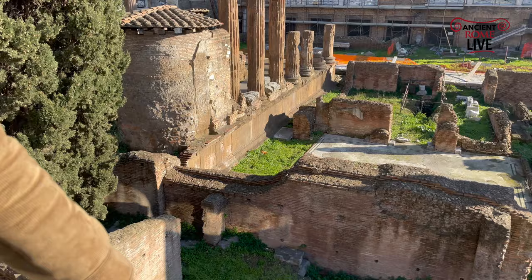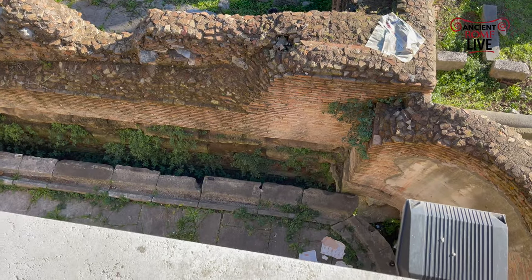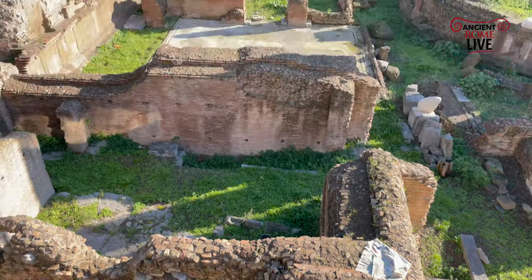And directly down below us, we can see just right here the trough of the other mega public latrine, one of the greatest public latrines in the Roman world, again created here after the assassination of Julius Caesar.